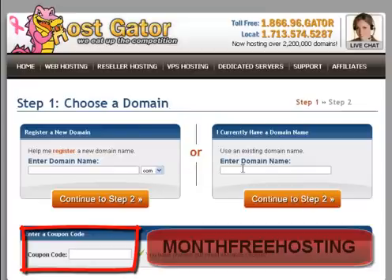I will write a domain here — just a bunch of letters to make it work — and then on the coupon code field I will write a coupon code that gives you almost free hosting for one month. Then you will continue to Step 2.